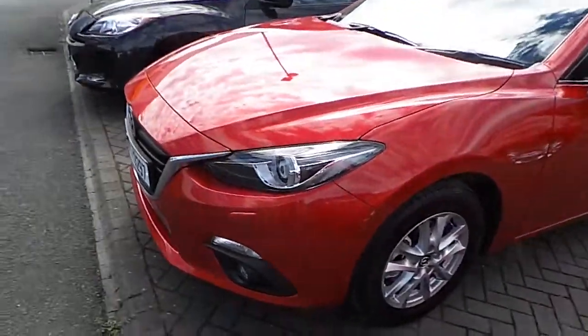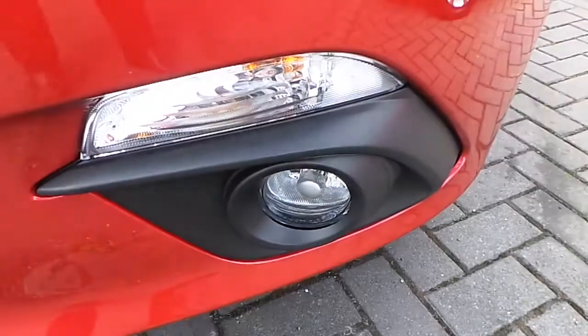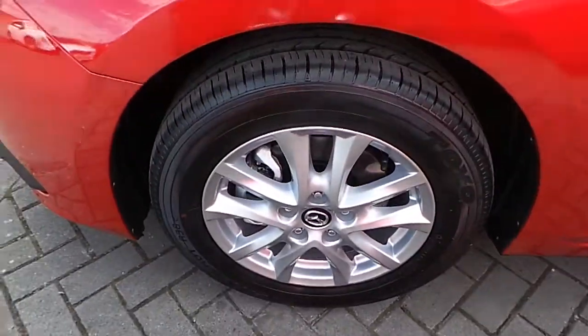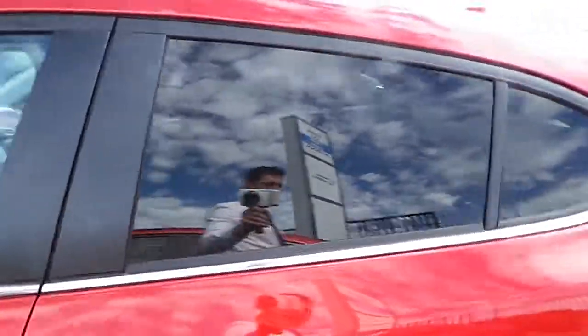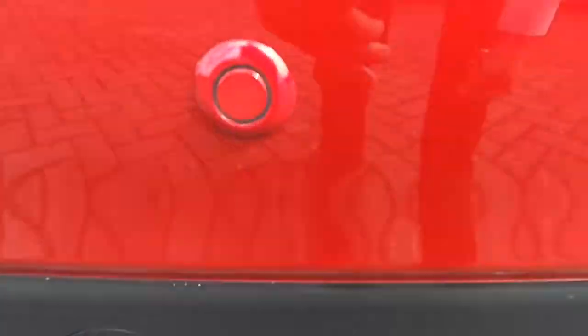It comes in sole red. It is equipped with front xenon lights and daytime LED lights, front fog lights, 16-inch Mazda original alloy wheels, and privacy glass at the back.